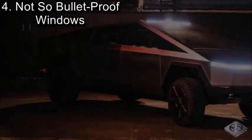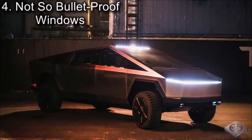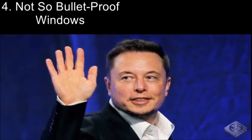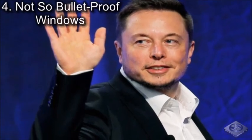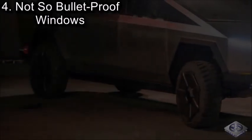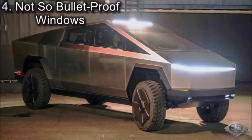Coming in at number 4, we have Not-So-Bulletproof Windows. At the reveal of the Tesla Cybertruck, one of the most talked about characteristics was that it had bulletproof windows that could stop a 9mm caliber bullet and anything under that. However, when Elon Musk had his design boss Franz von Holzhausen throw a metal ball at the window, it shattered. So while the windows could possibly stop a few rounds from a 9mm handgun, it probably isn't the best vehicle for a war zone.